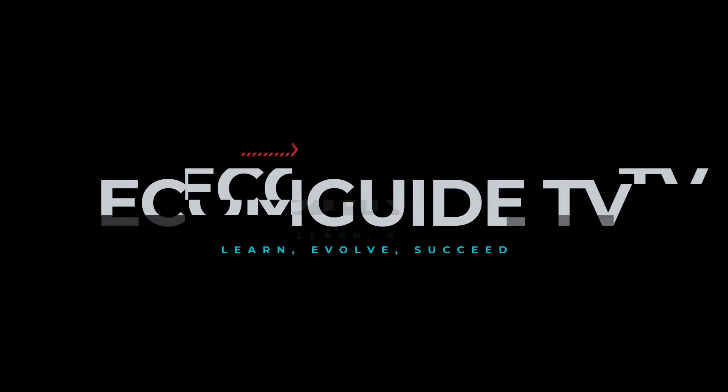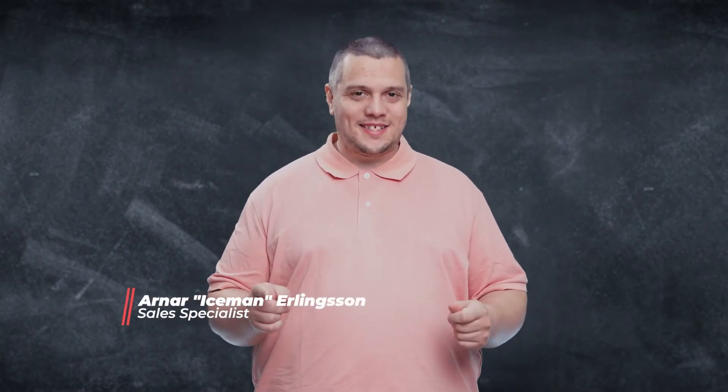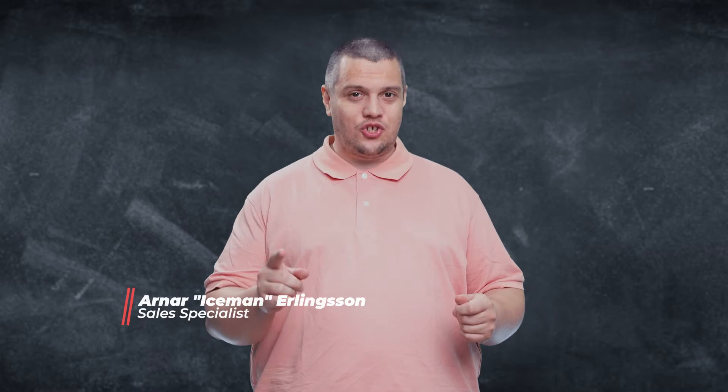Here are a couple of tricks that no one really tells you about — that you only know when you actually are a successful Amazon seller. Welcome to EcomGuyTV. In this series I will not just teach you, I will teach you and show you the fundamentals that you need to learn and master if you want to be successful in any e-commerce business.